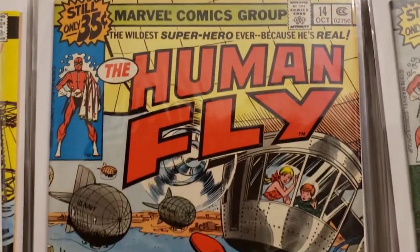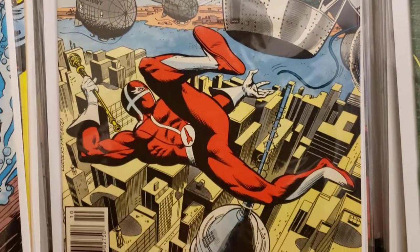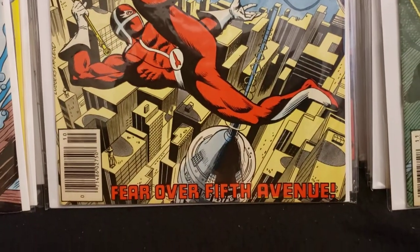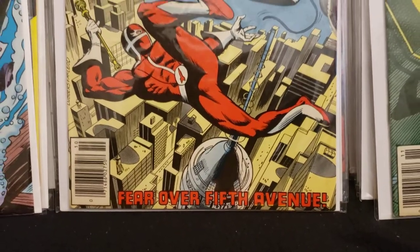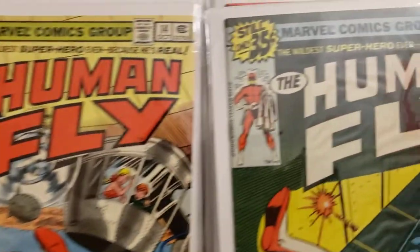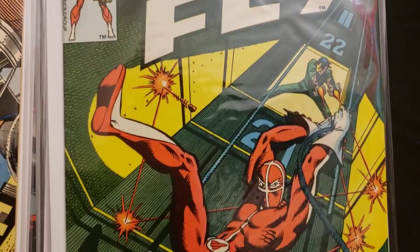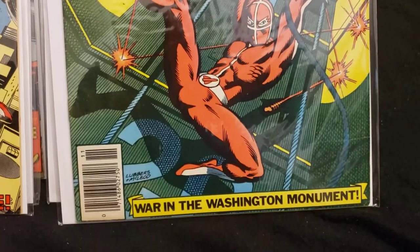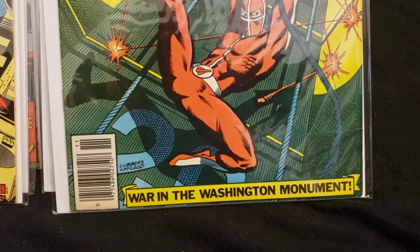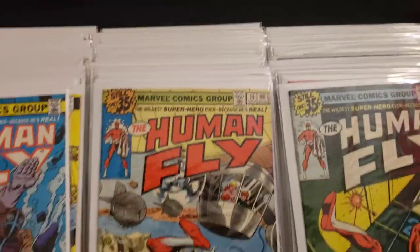Human Fly number 14 — 'Fear over 5th Avenue.' And number 15: the elevator shaft, 'War in the Washington Monument.'